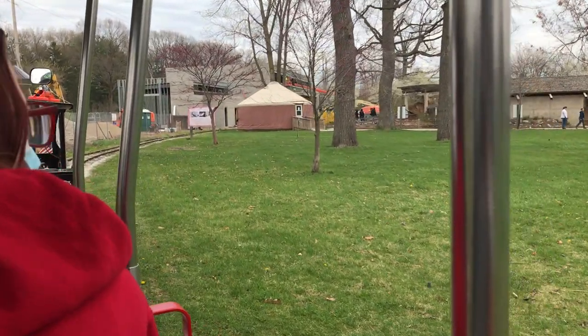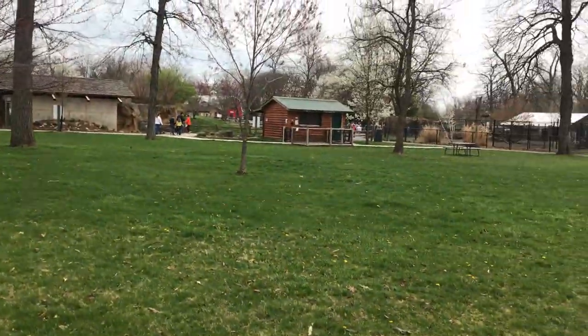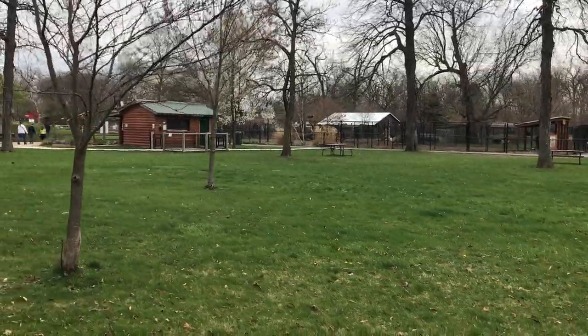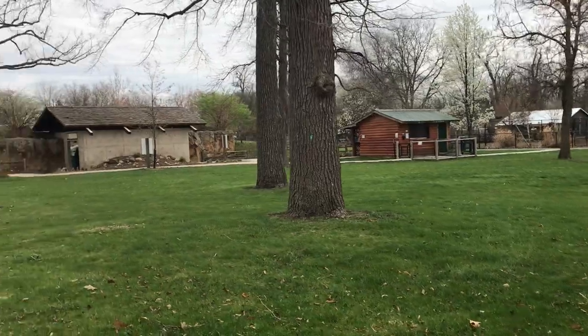And over to the far right you will see the American bison. There's three of them over there. The largest one's name is Geronimo — he weighs a whopping 2,000 pounds.